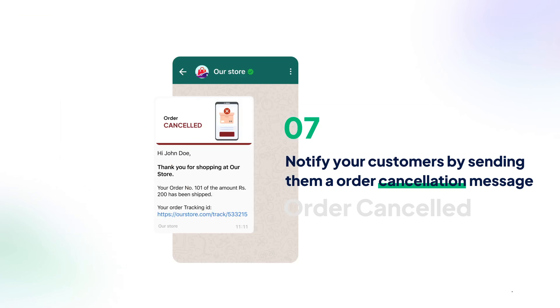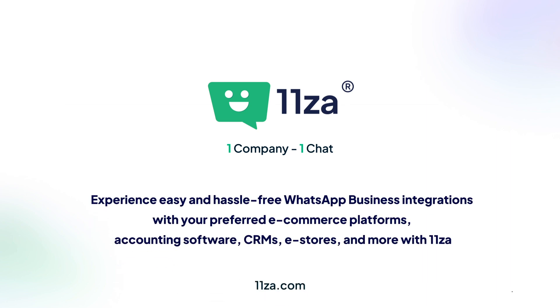Experience easy and hassle-free WhatsApp business with your e-commerce platforms, accounting software, CRMs, e-stores and more with 1-1-Zar.